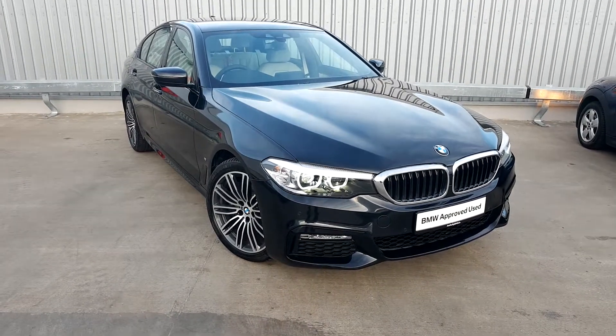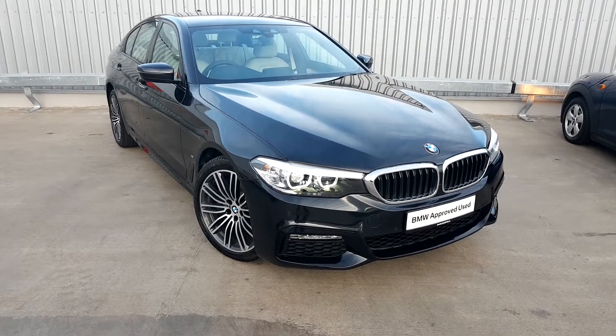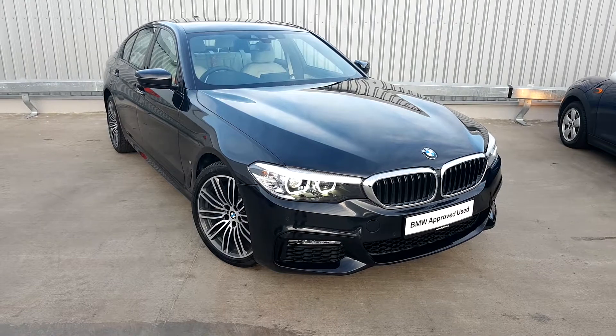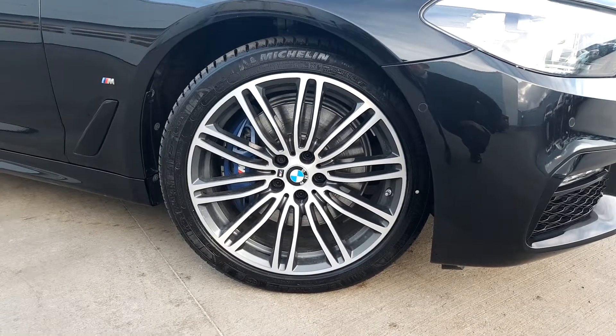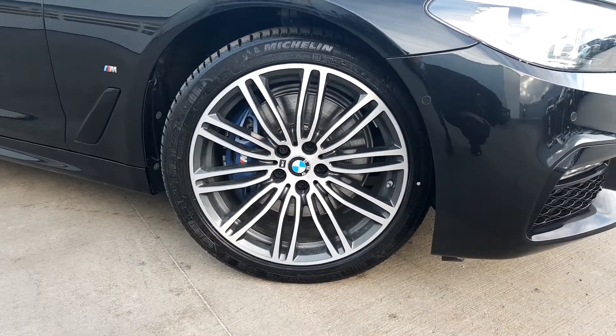Jay from Joe Duffy BMW here with the newest addition to our BMW approved used range. This is a BMW 530e M Sport saloon. The car is presented in a black sapphire metallic finish, and comes with these 19 inch diamond cut M Sport alloy wheels along with M Performance brakes.